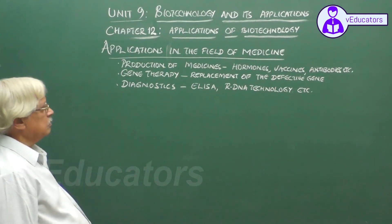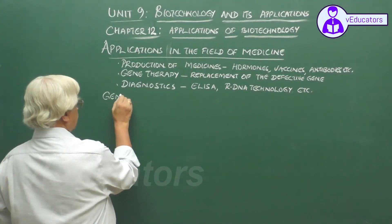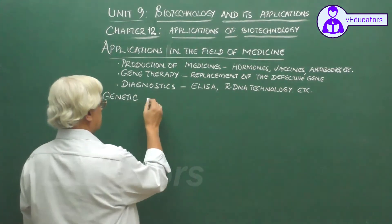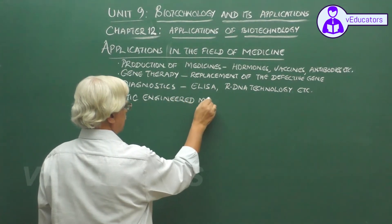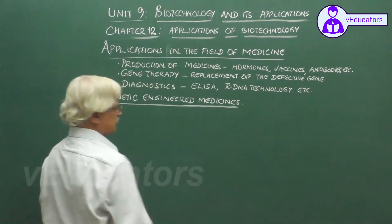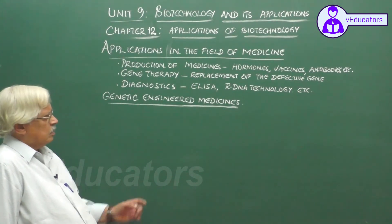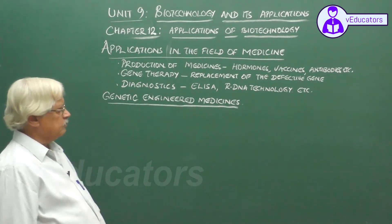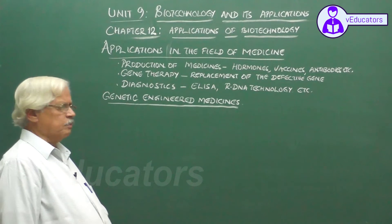Let us take an example for each one of these. One of the important advances that has occurred in the field of health care is the availability of genetically engineered medicines. Many medicines — whether hormones, enzymes, or vaccines — are now being developed using recombinant DNA technology, tissue culture, or other methods using bacteria, so that we are now in a position to produce them on a large scale.